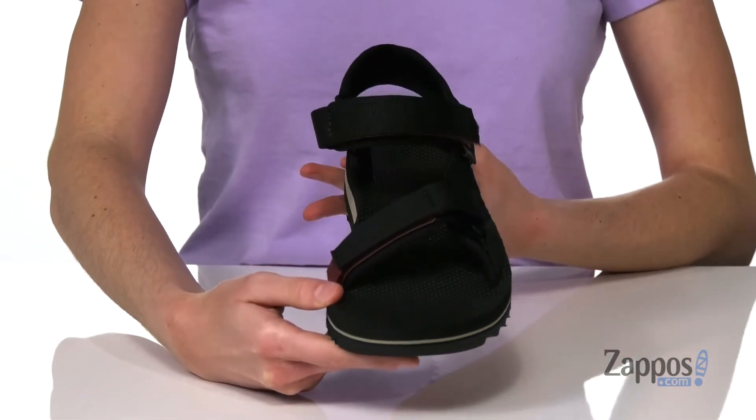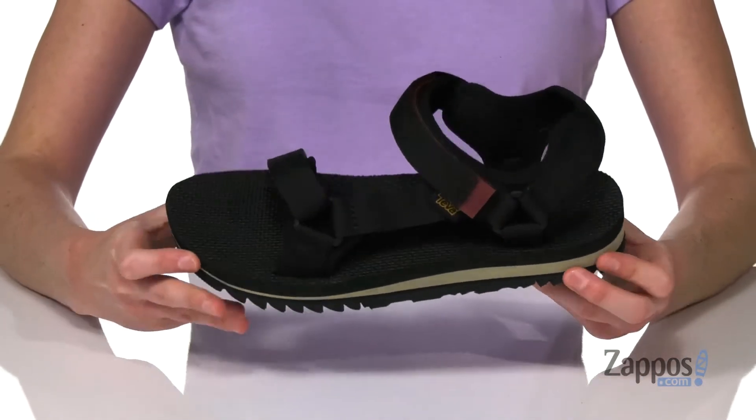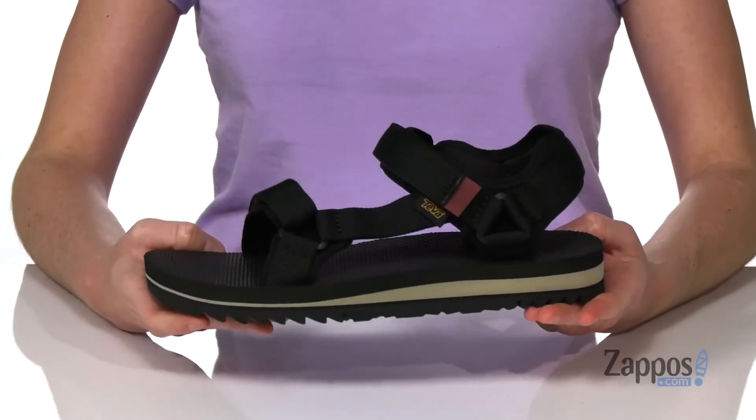You've got the universal strapping system on the top that has been partially made with recycled plastic bottles, so there's an eco-conscious element to the style. And inside you've got a lightly contoured footbed to give you support and comfort.